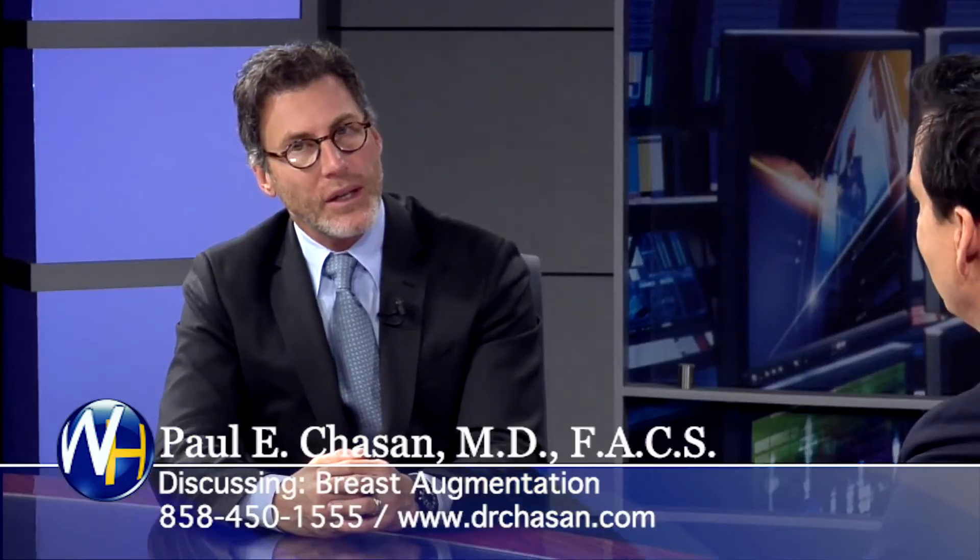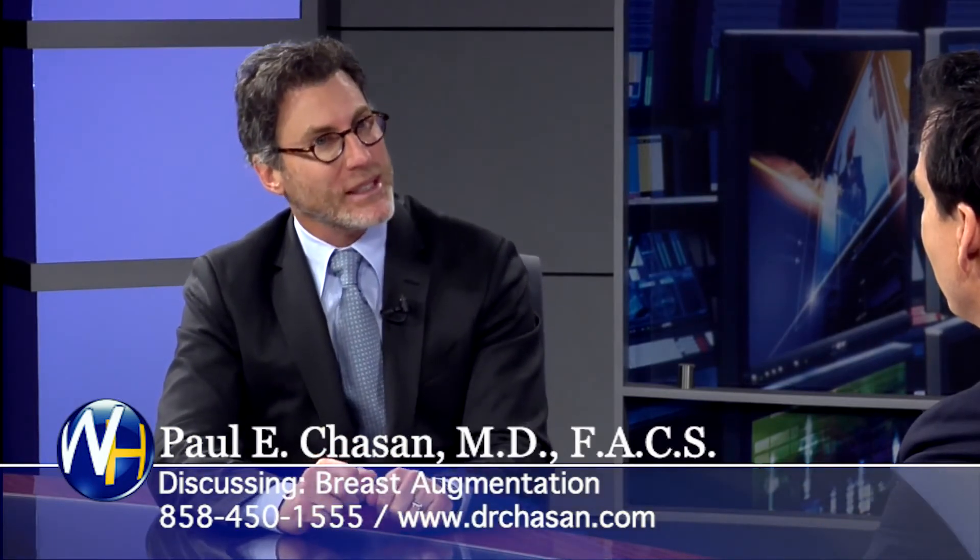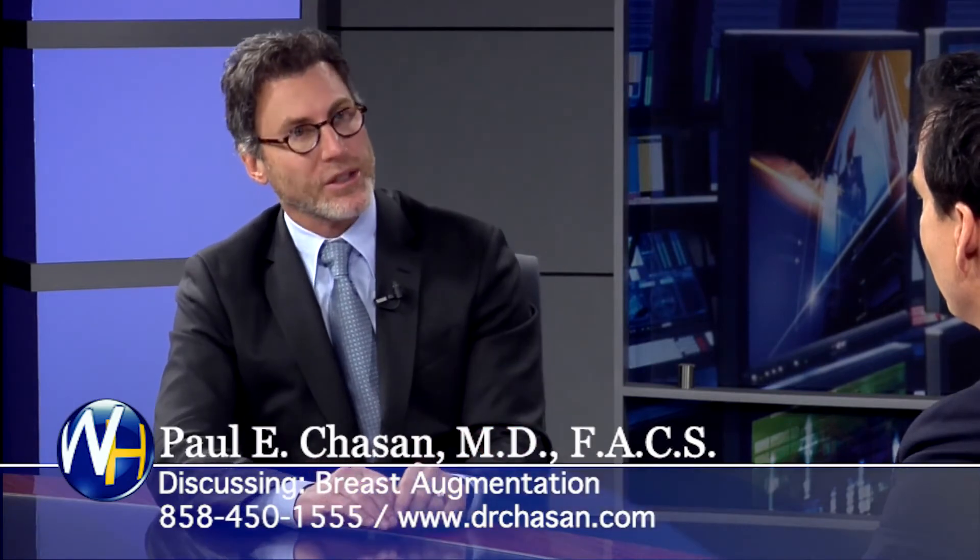What about anatomically correct implants — what are your thoughts there? I use them, but I would say most of my colleagues around the country don't use them that much. We use them probably less than 10%. Here's the person I use them on.